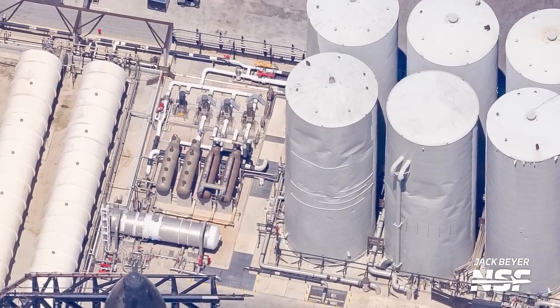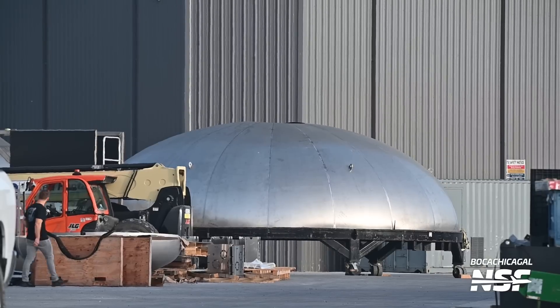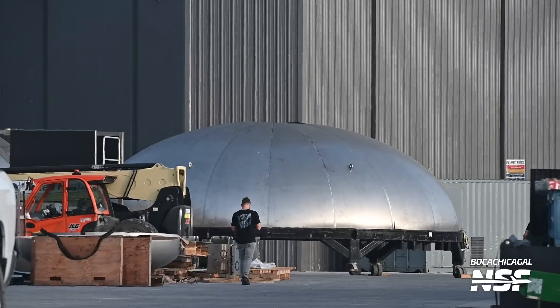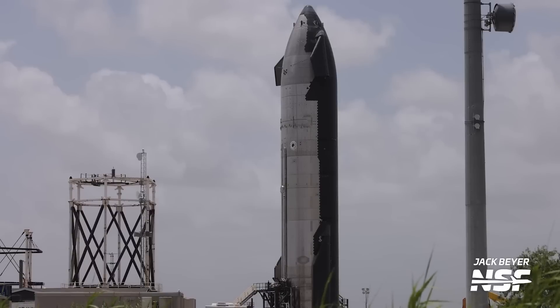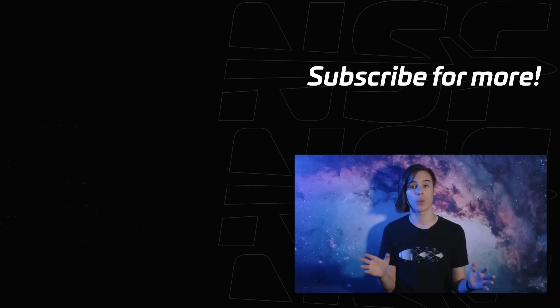Booster 10 introduces a new, flatter common dome allowing more propellant in both tanks. Ship 26 will already have the new electric TVC system, present on all subsequent ships. Some vents seen on Ship 25 have been deleted from later ships while new ones have been added, and new hardware has been spotted on Ship 28's nose cone. Elon recently cited thousands of upgrades, so there are surely many more changes we can't even see. This list covers the most important upgrades heading into Flight 2.